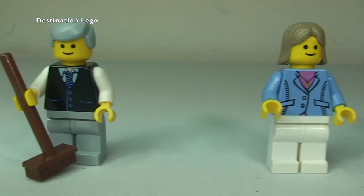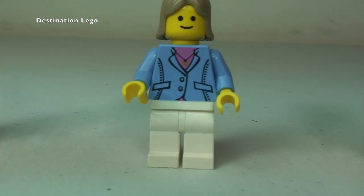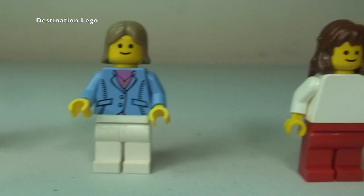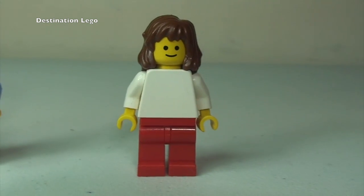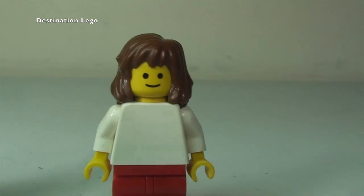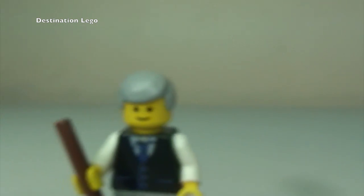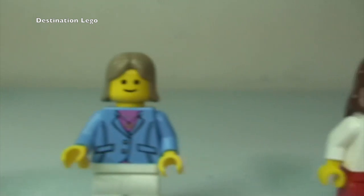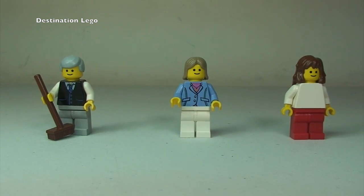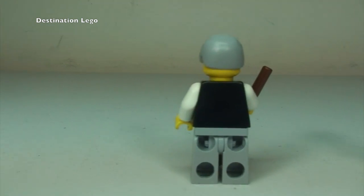Moving to the next minifigure — some printing detail to the front of that torso. And our final minifigure is the female: no printing on the back, very basic face printing — all three faces are actually the same, though obviously the hair pieces are different. Looking at the rear of all three minifigures: very, very basic.